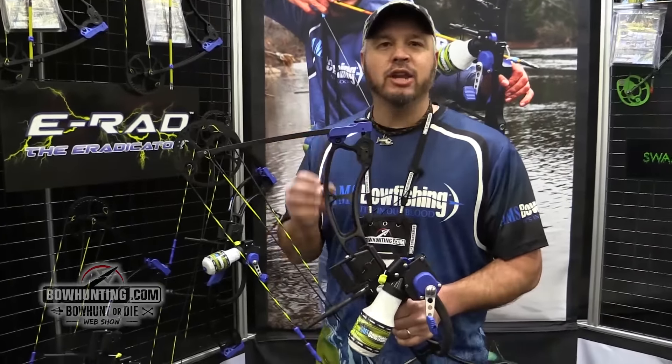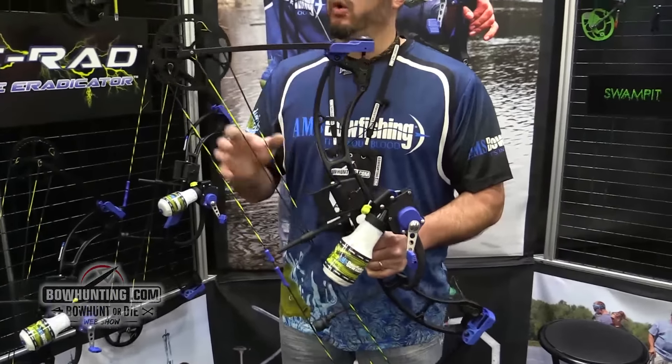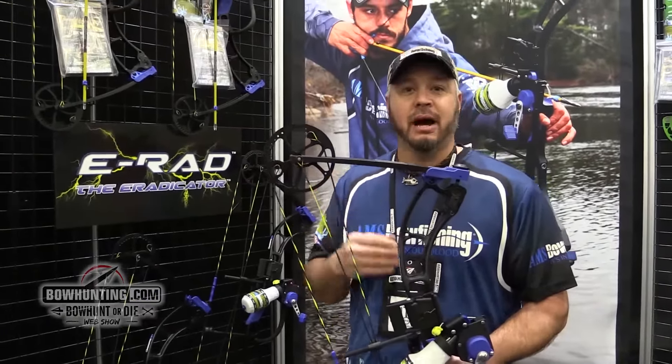Right here we've got our brand new ERAD Bowfishing Bow. It's a new bow made just for us. We've got special phase cams on here, which gives you a very consistent smooth draw. We've got a draw range of 30 to 60 pounds.